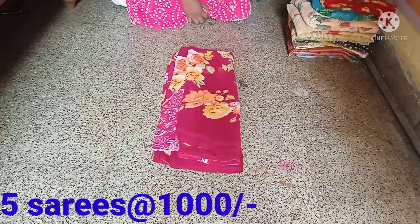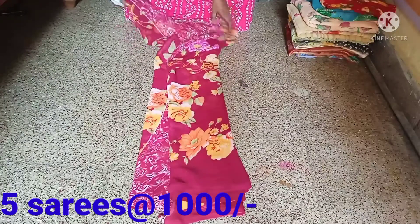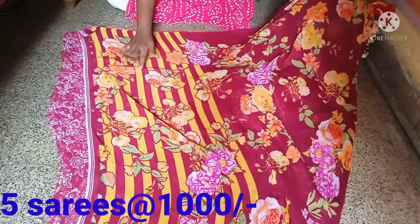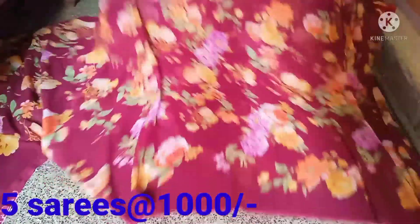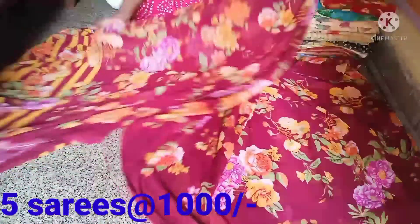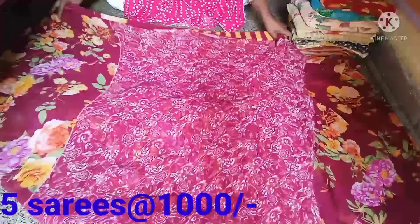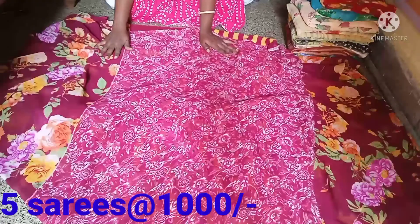This is a Georgette Sari. I have a lot of my best offers to show you. It is natural and it has a floral design. It's very simple. I have a blouse — it is a designer wear blouse. It's very smooth and lightweight. I have a very good style.